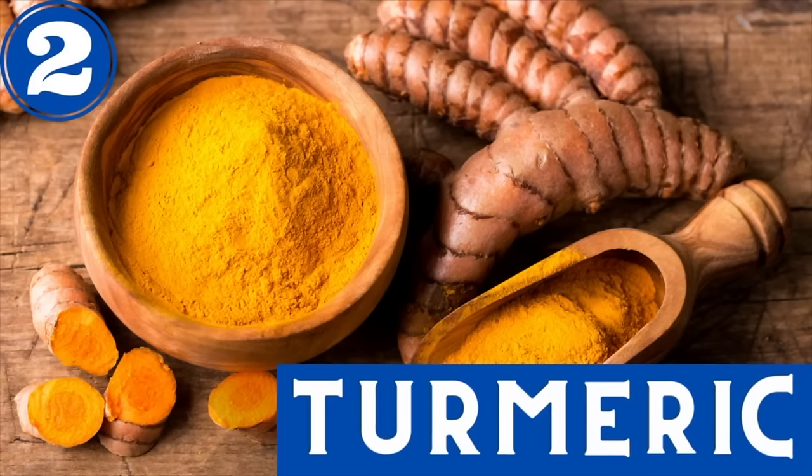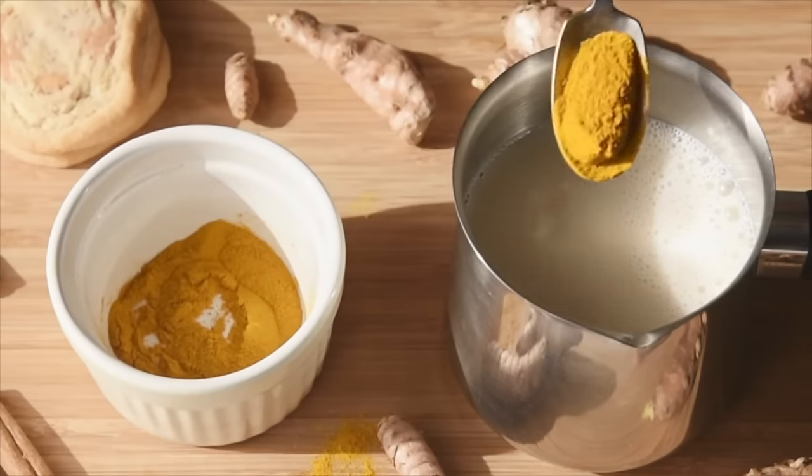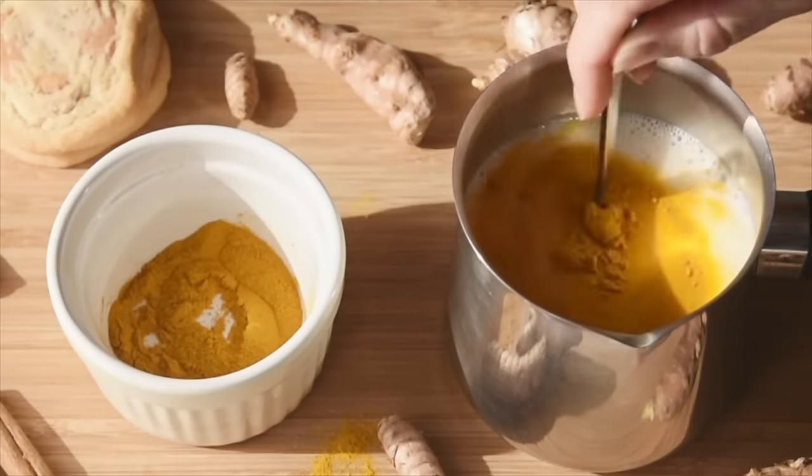Number two, right behind ginger is an herb called turmeric. Turmeric is an ancient medicinal and it has known properties to help enhance blood circulation and promotes lymphatic flow. It's another anti-inflammatory, and in unison with ginger, you can take turmeric through spices, you can sprinkle it on foods, or you can drink a golden milk recipe. So turmeric is another lymphatic-promotive herb.